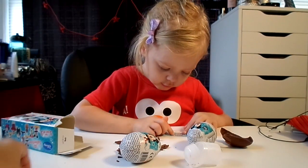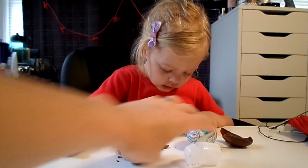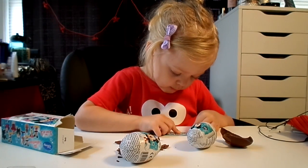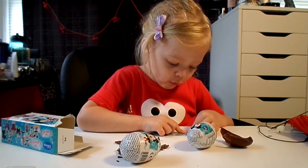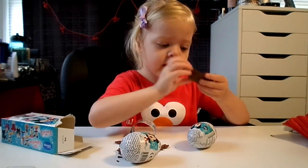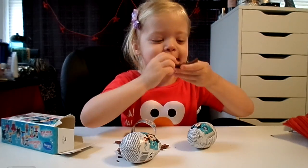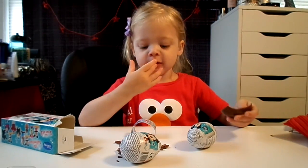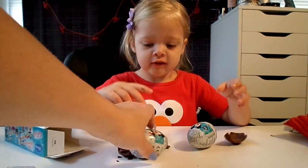But I only wanted that one. Goofy, Mickey, Minnie, and Pluto. Well, honey, we don't get to pick which ones are in there. We just have to open them and see. How's the chocolate? Good. Let's move the chocolate over here, over to the side.